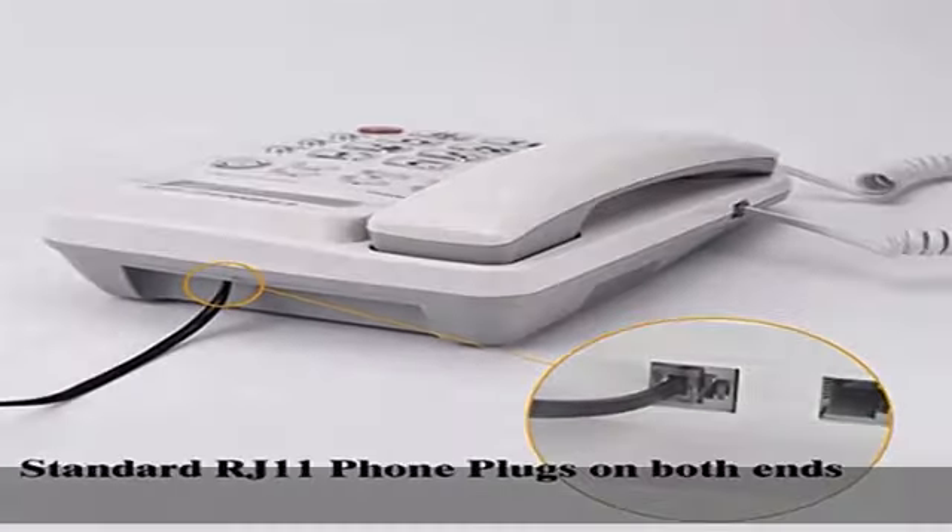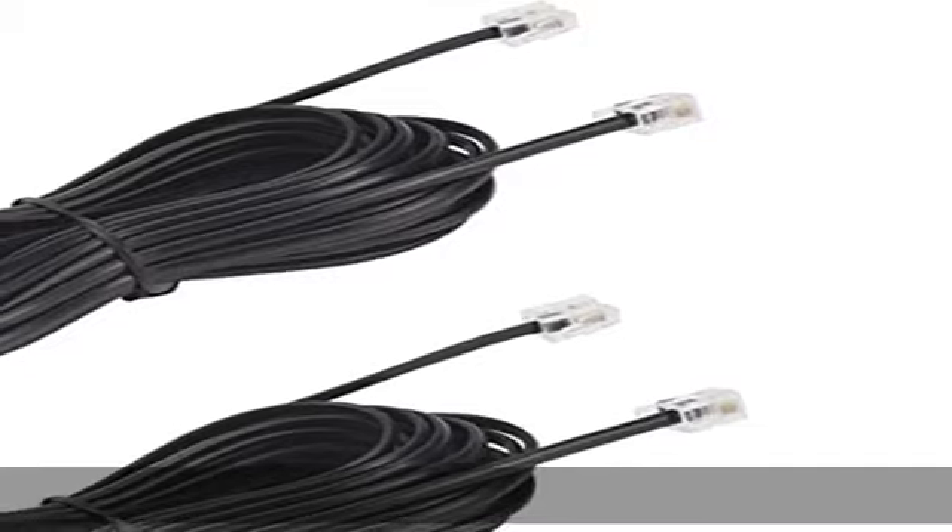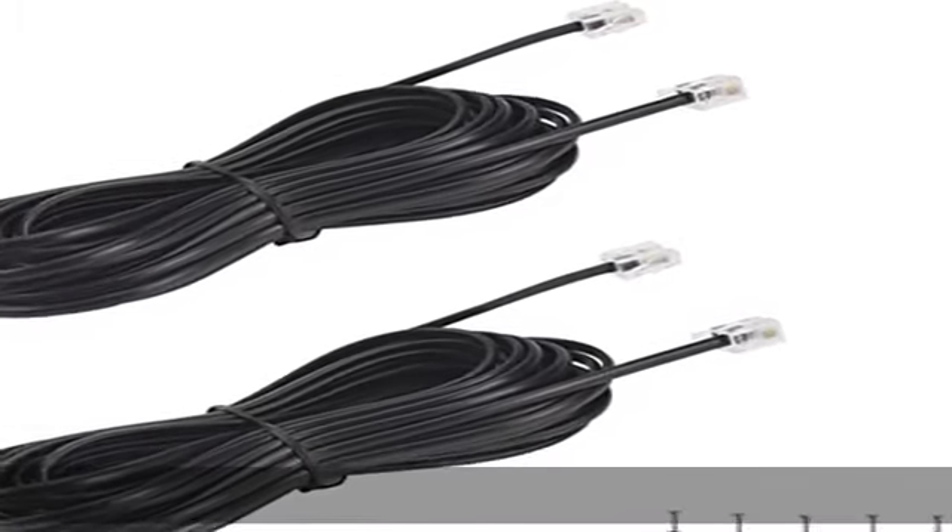Package contents: 2x telephone extension cord cable, 10x cable clips. Check the description to get this product today at the best price.